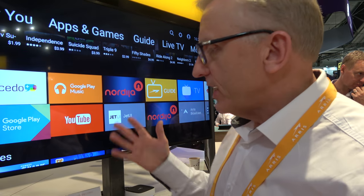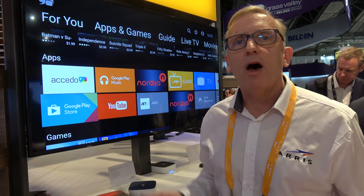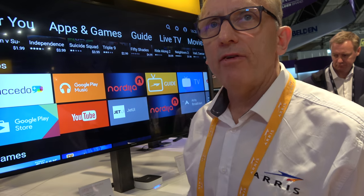Netflix 4K, Amazon Prime 4K — all of that is possible through the App Store. What we're showing here is a range of user interfaces available through third-party companies to some of our partners.